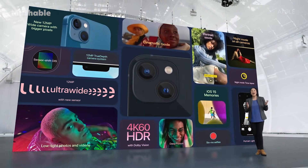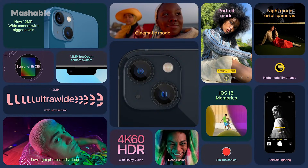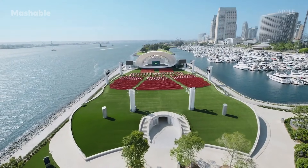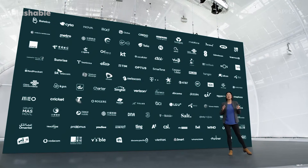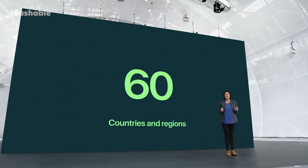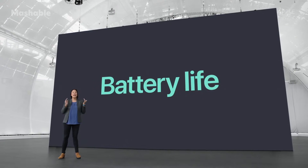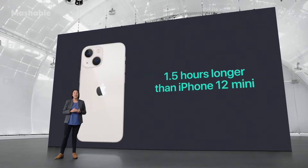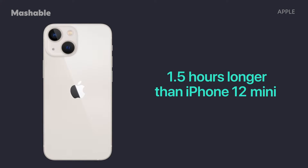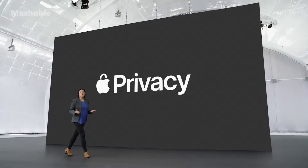iPhone 13 and iPhone 13 mini have advanced new camera systems with sensor shift OIS, fantastic low-light performance, and cinematic mode also on the front TrueDepth camera. Next, let's turn to 5G. By the end of the year, we will double 5G support to over 200 carriers in 60 countries and regions. On iPhone 13 mini, most users will experience an hour and a half longer in their day than with iPhone 12 mini. And on iPhone 13, two and a half hours longer than iPhone 12.